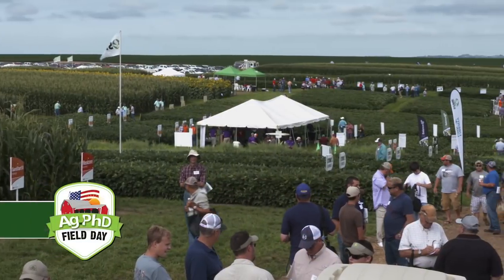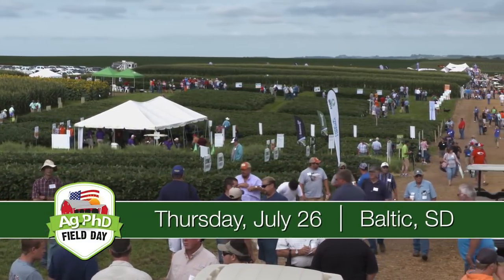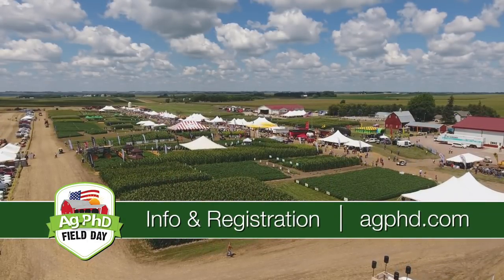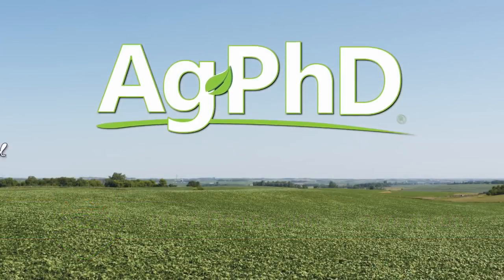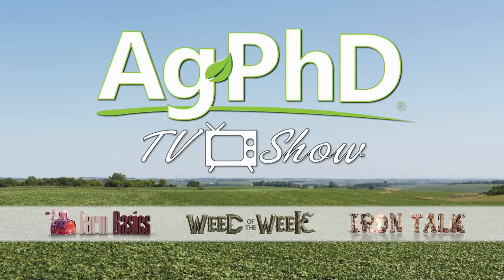This is a big week for us here at Ag PhD. It's the Ag PhD Field Day coming up Thursday, July 26th. We hope you can join us — just go to agphd.com to learn more and to pre-register for this free event. Don't miss the next Ag PhD TV show. We'll have another Weed of the Week, Farm Basics, Iron Talk, and a whole lot more. I'm Darren Hefty, and I'm Brian Hefty. Thanks for watching Ag PhD.